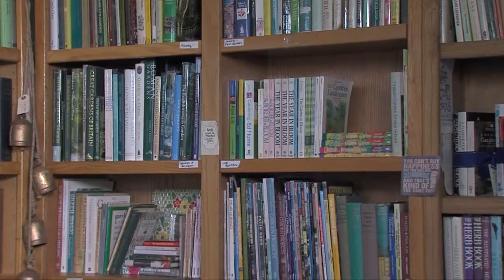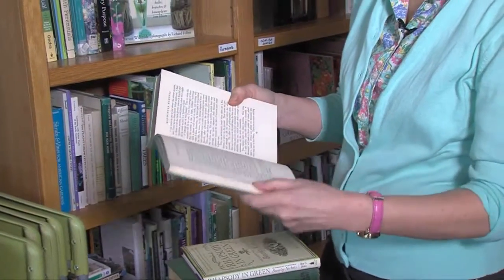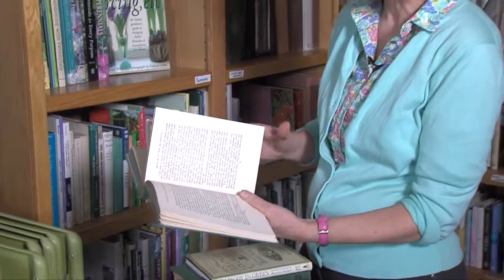I also found this one — it's called Down the Garden Path. It's written by a famous garden writer called Beverly Nichols. When you read old garden books like this, it doesn't matter if there's no pictures because of the garden tips. Some of the advice in this book — one thing I remember Beverly Nichols writing about was when you water lilies, to use lukewarm water.